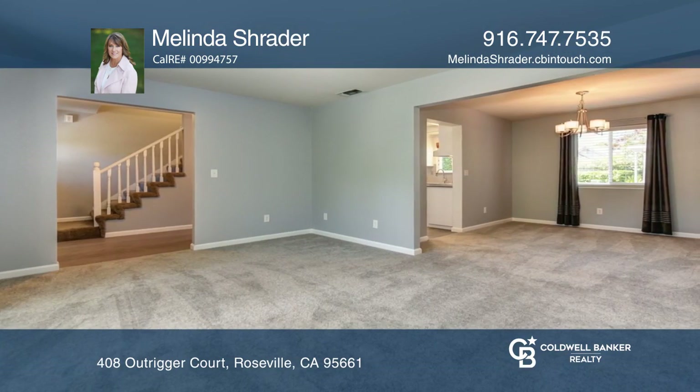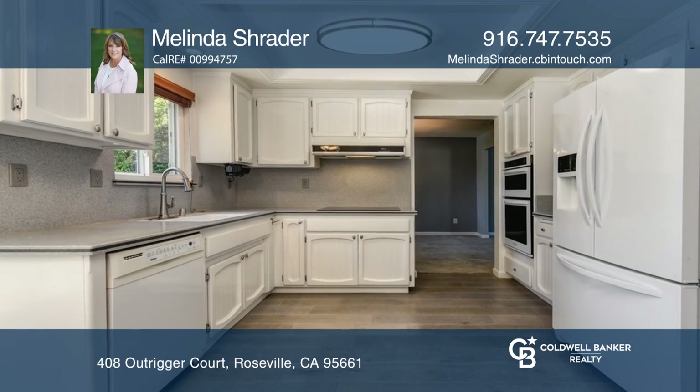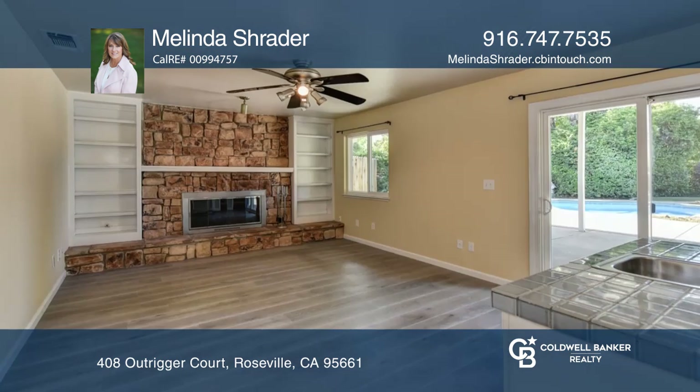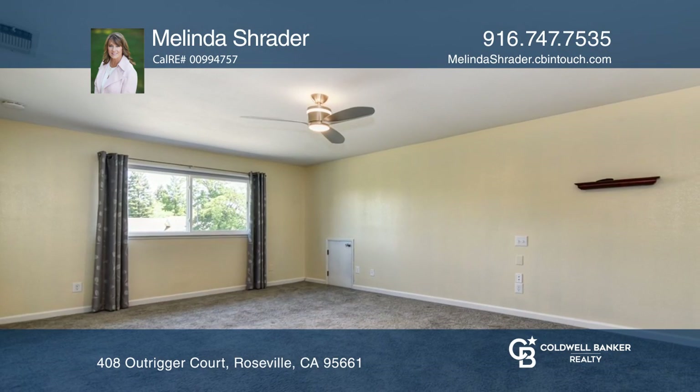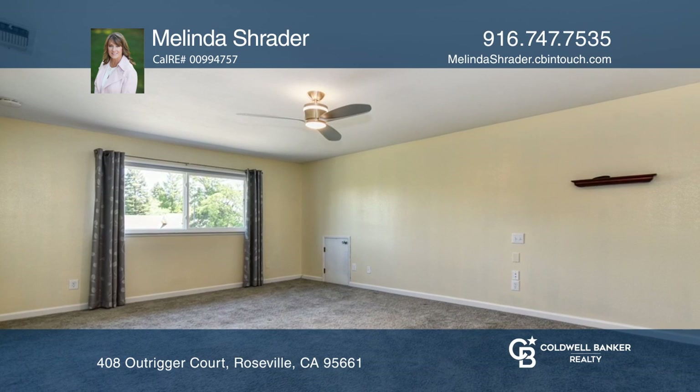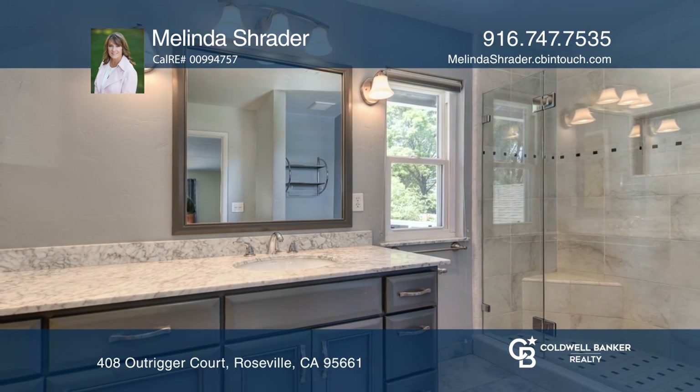As you enter, you'll be greeted by beautiful wood flooring and contemporary colors. The kitchen has been updated with Corian counters and newer appliances. Enjoy entertaining in the spacious family room with a cozy fireplace. The updated master suite has two walk-in closets, dual bathroom vanities and a shower stall.